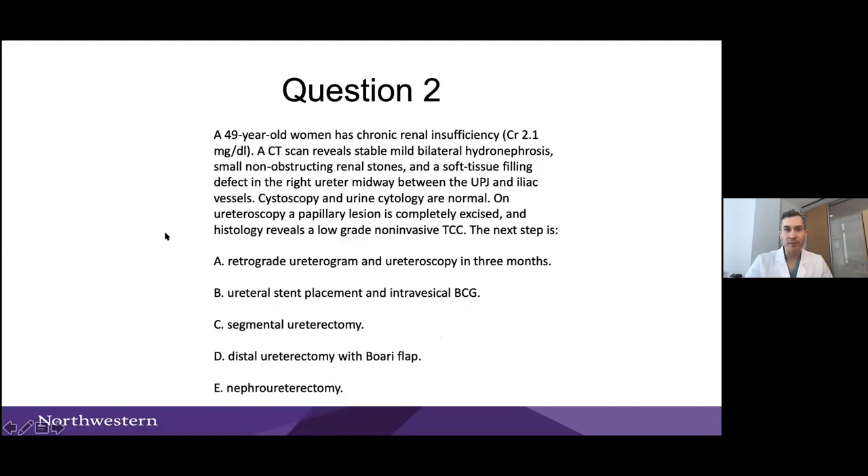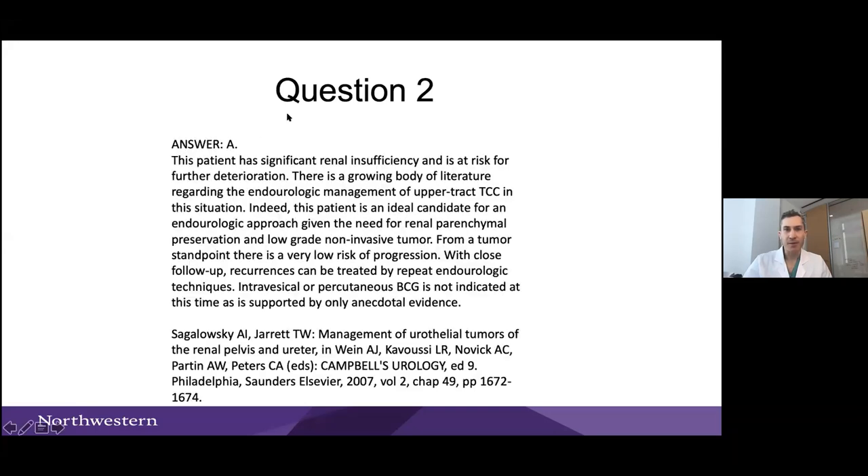Second question: a 49-year-old woman with chronic renal insufficiency — CT shows stable bilateral hydronephrosis, small stones, and a soft-tissue filling defect in the right ureter midway between the UPJ and the iliac. Cytology is normal, papillary lesion is excised and histology reveals low grade. What's the next step? Answer: retrograde and ureteroscopy. The patient already has renal insufficiency, so you're trying to preserve function. Low-grade pathology — follow closely and that's the next best step.